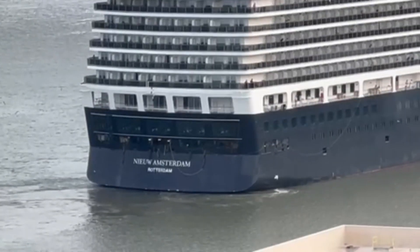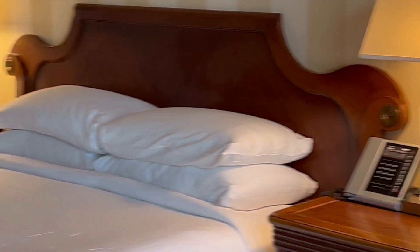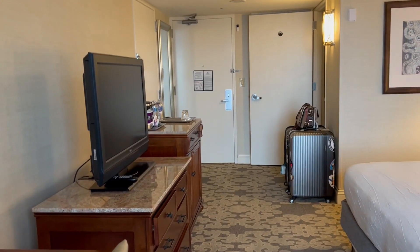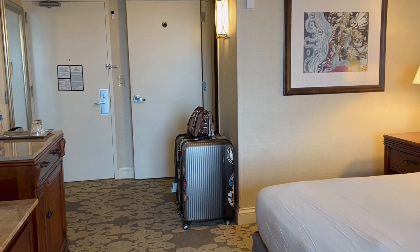We have a Holland America ship, which I didn't even know came to New Orleans. So at least now I know where our ship is probably going to be, but ours is a riverboat — probably in the same area. Oh, that is the New Amsterdam. We've been on that four or five times. Just to keep it under a four-minute view of our room at the Hilton Riverside in New Orleans, Louisiana. Thanks for watching — subscribe and like.